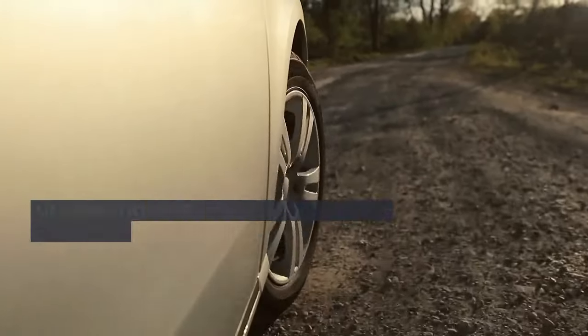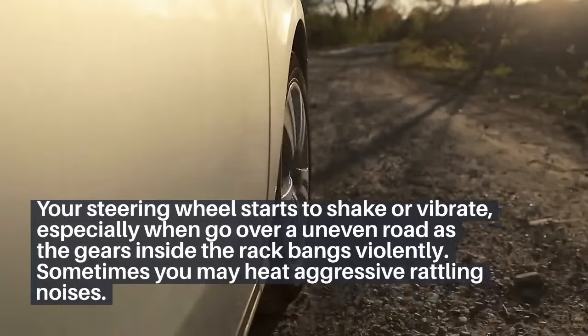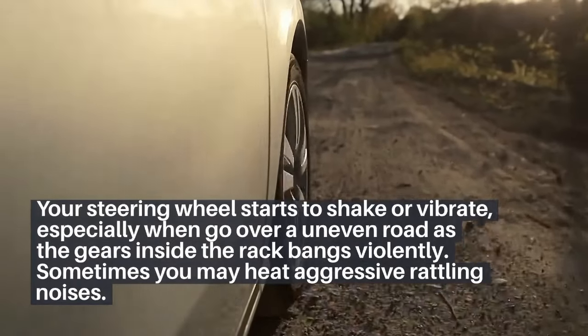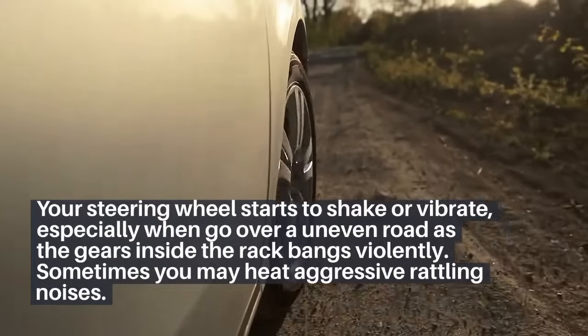5. Your steering wheel starts to shake or vibrate, especially when going over an uneven road, as the gears inside the rack bang violently. Sometimes you may hear aggressive rattling noises.